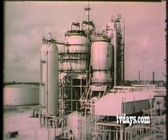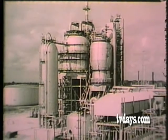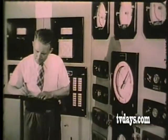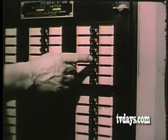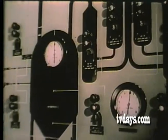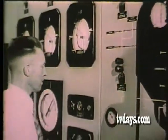It's all very fine, you may say, but here from the outside nothing seems to be happening — and that indeed is one of the oddities of a refinery: nothing does seem to be happening. Only in the control rooms do you realize that refining has become, in a sense, a push-button industry — a matter of remote control by just a few men of skill and experience, with watchful eyes on the dials and fingers alert at the switches.